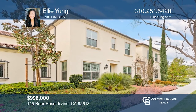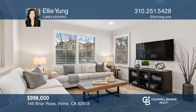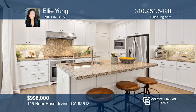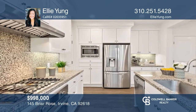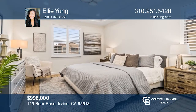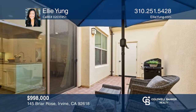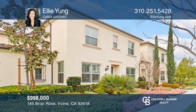Don't miss this gorgeous model-like townhome. A bright great room with high ceilings and large windows overlooks the lush green belt in front of the home. The gourmet kitchen features a large kitchen island, stainless appliances, and a walk-in pantry. A well-appointed primary suite will pamper you in spa-like luxury with dual vanities, a soaking tub, a separate shower, and a large walk-in closet. Entertain in the private serene courtyard. Ellie Young has all the details.